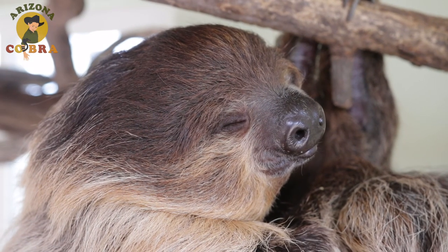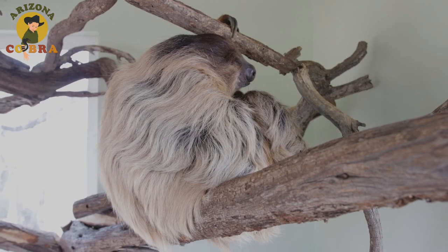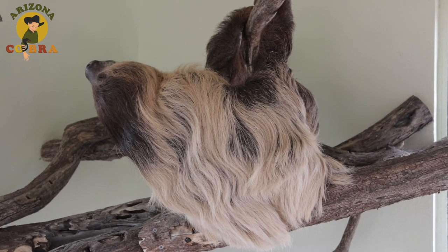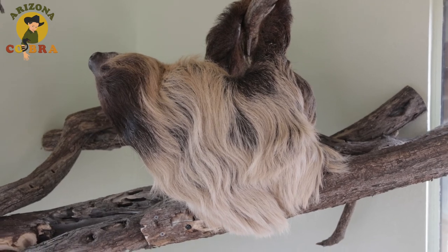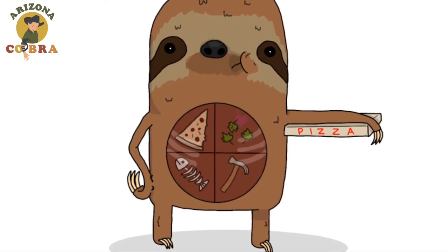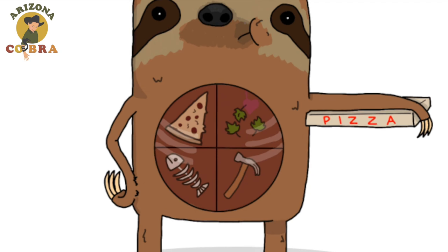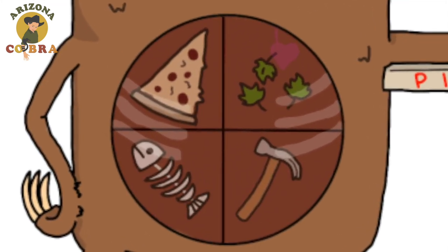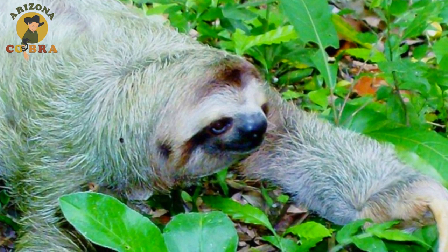Two-toed sloths are nocturnal and they sleep up to 18 hours a day. But they're not lazy — they just have a super slow metabolism. You see, their stomach has four chambers, so it can take them an entire month to digest one meal. Basically, they're slow to conserve energy.